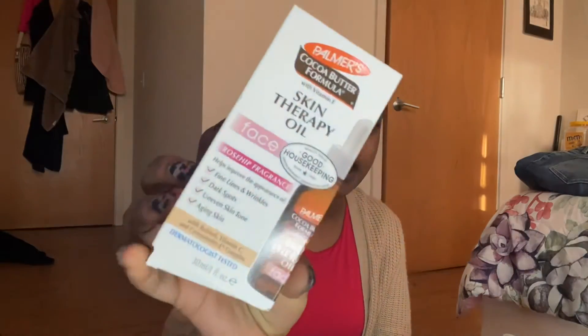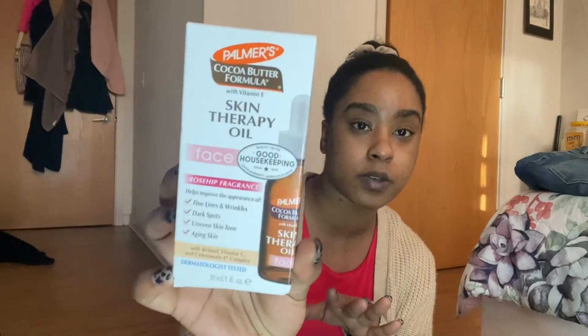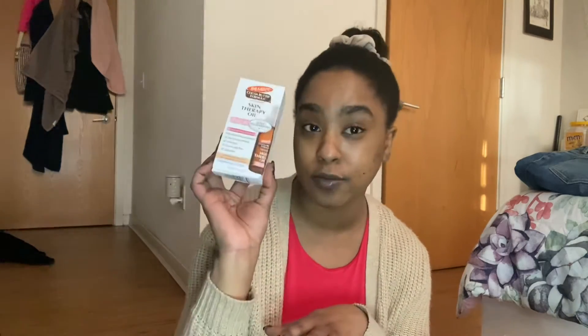Next is an OG for me — Palmer's skin therapy oil, but for my face. This helps with fine lines and wrinkles, dark spots, uneven skin tone, and aging skin. I use it for my dark spots and I stopped for a while, so I want to get back into it. If you guys want to try it, Palmer's is a really good brand.